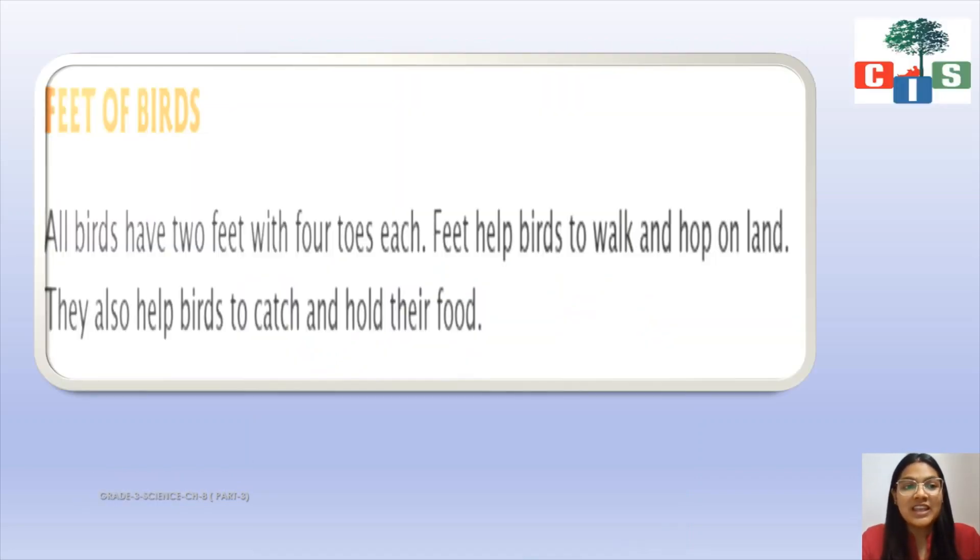All birds have two feet with four toes each. Feet help birds to walk and hop on land. They also help birds to catch and hold their food. Just like we use our legs to walk, birds use their feet to walk and hop on land, and one extra characteristic is that they can hold their food with the help of their feet.